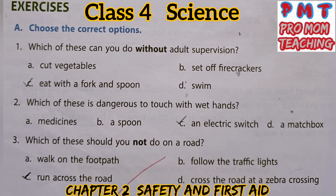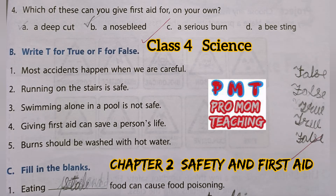Choose the correct options. Question 1: Which of these can you do without adult supervision? Answer: Eat with a fork and spoon. Question 2: Which of these is dangerous to touch with wet hands? Answer: An electric switch. Question 3: Which of these should you not do on a road? Answer: Run across the road. Question 4: Which of these can you give first aid for on your own? Answer: A nosebleed.